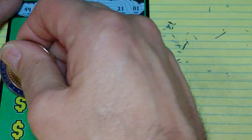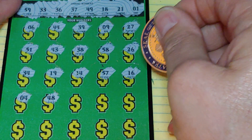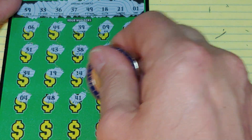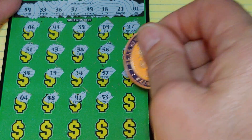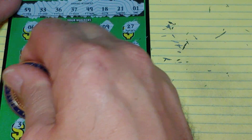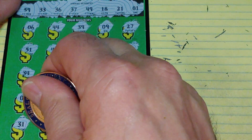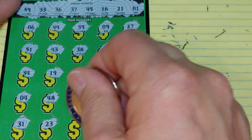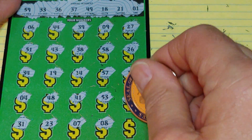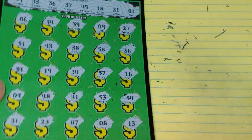Two rows left. We have 4, 48, 41, 53, and 54. Last row: 31 — no, we needed 21. Then 23, 7, 8, and 13. Nothing there on the $25 ticket.